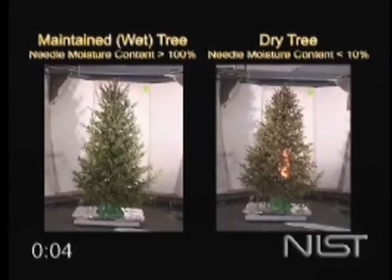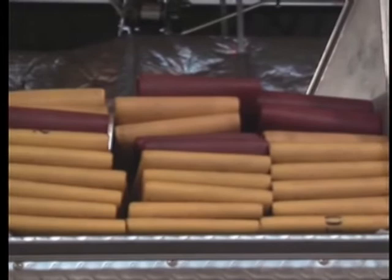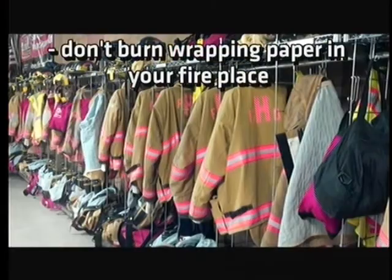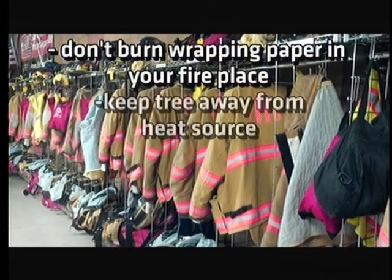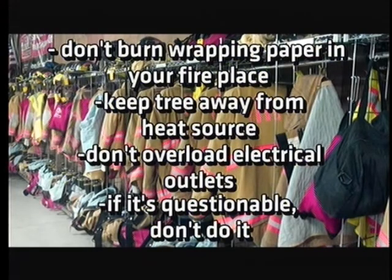This video from FEMA shows just how quickly a dry tree can catch fire. Foltz says there are other ways to prevent fires in your home as well: don't burn wrapping paper in a fireplace, keep your tree away from any heat source, don't overload electrical outlets, and if it seems questionable, don't do it.